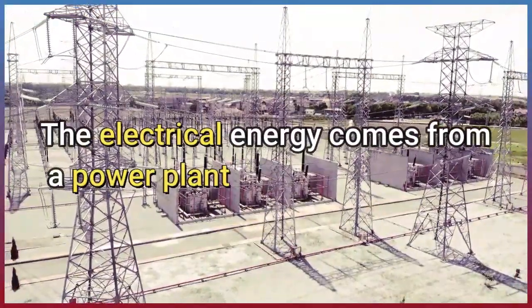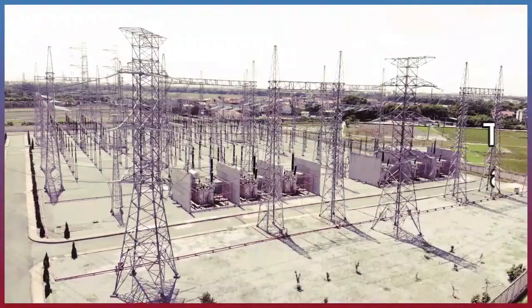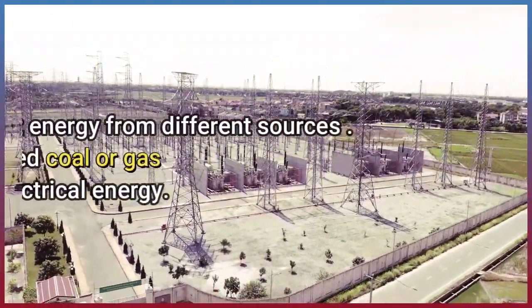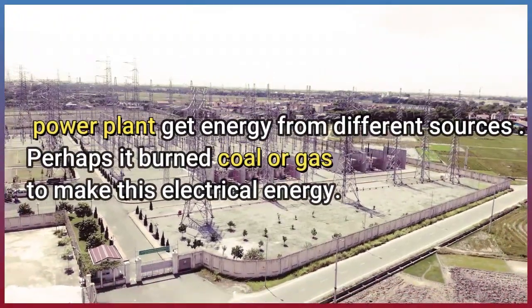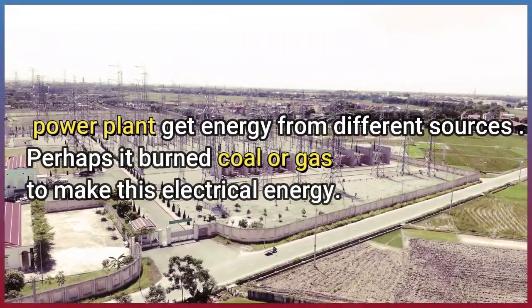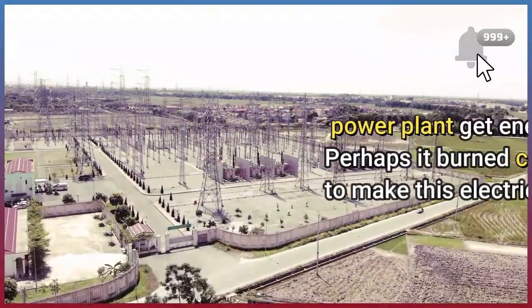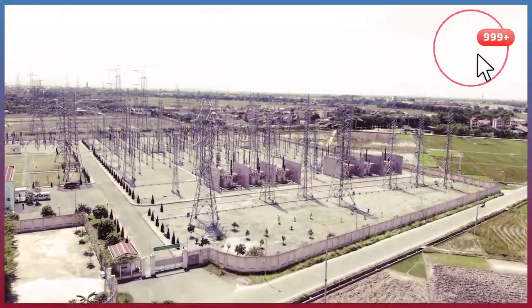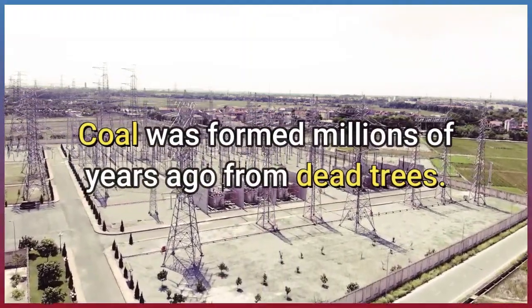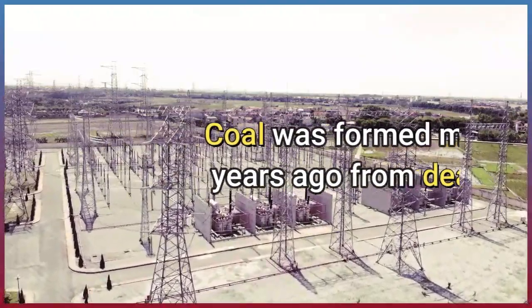The electrical energy comes from a power plant. Power plants get energy from different sources. Perhaps it burned coal or gas to make this electrical energy. Coal was formed millions of years ago from dead trees.